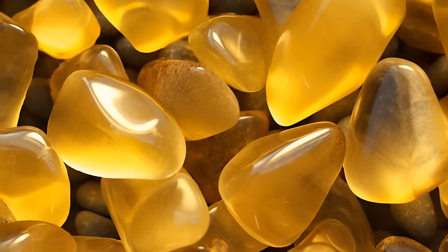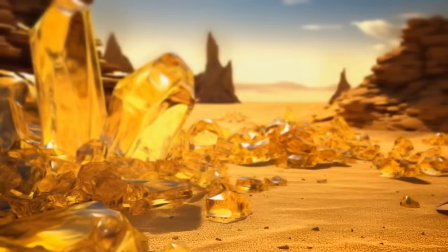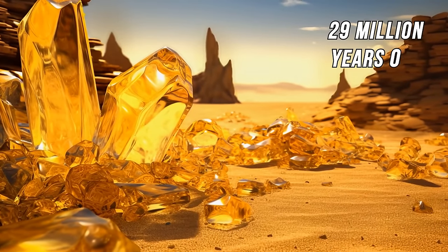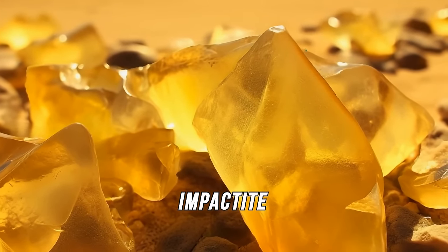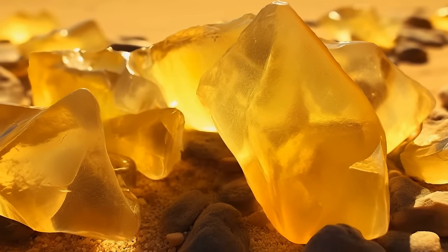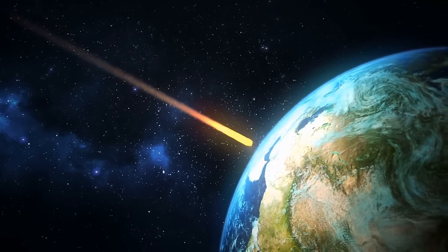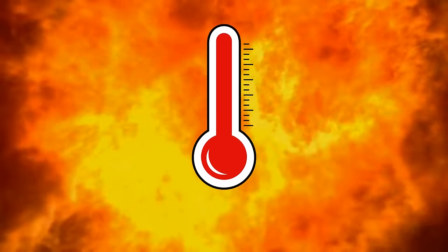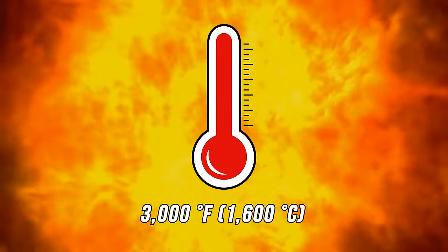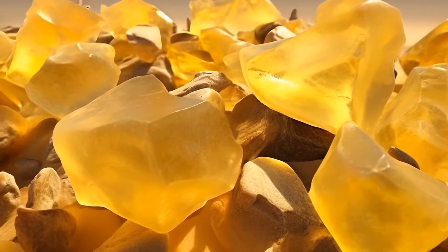For a long time, scientists were puzzled about the true origins of these fragments. They finally concluded the glass was around 29 million years old — it is an impact type. These rocks are formed when a meteorite hits the surface of the Earth, generating enormous heat. Scientists estimate the temperature needed to melt this mineral was close to 3,000 degrees Fahrenheit. So apart from regular fine-grained sand, there is also melted sand in the Sahara.